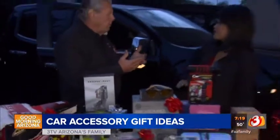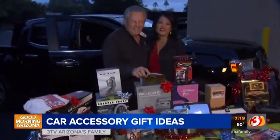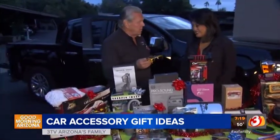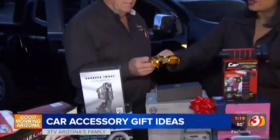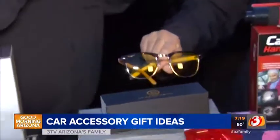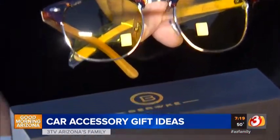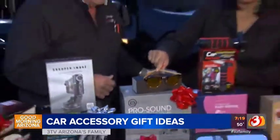I did buy some driving glasses online for evenings because I'm starting to have a little trouble. How does this help you if you're driving at night? It changes your perception — it takes all the glare away. You don't have to be old to use these.